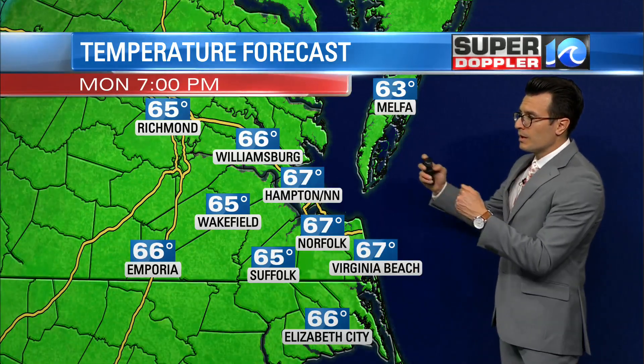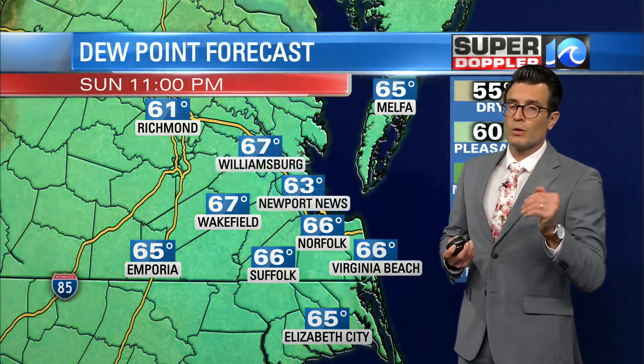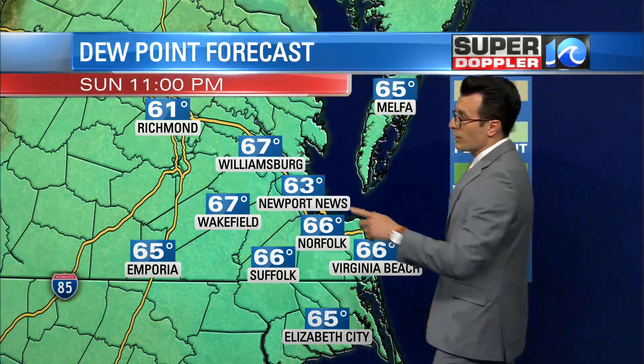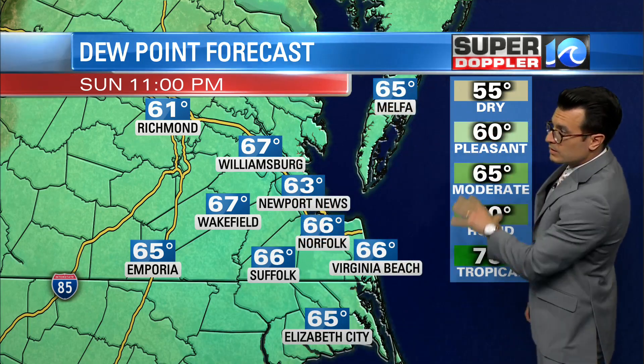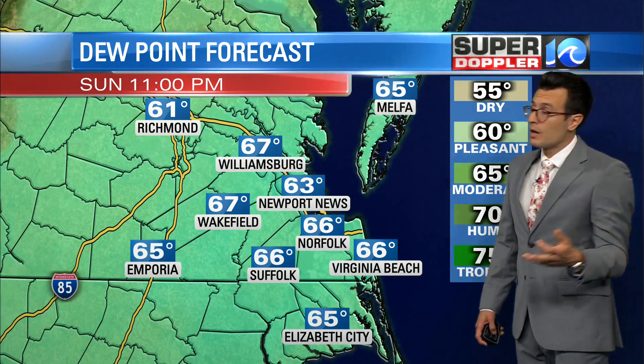Tomorrow afternoon, we'll likely be on either side of 70 degrees — upper 60s, low 70s. But what we'll notice most with this cool front sweeping through the region is our dew points. In about an hour or so, dew points are in the upper 60s near 70 degrees, so it's kind of muggy outside. Feels like a nice summer night.